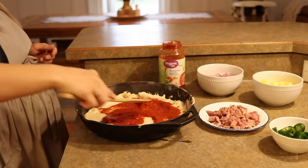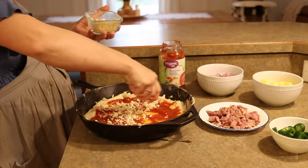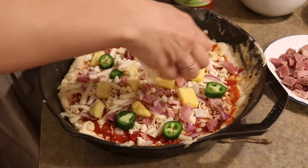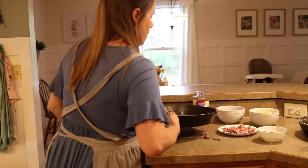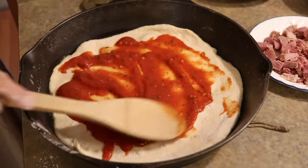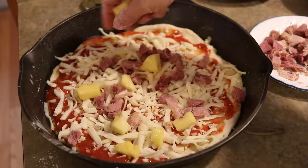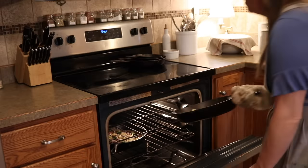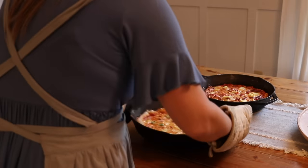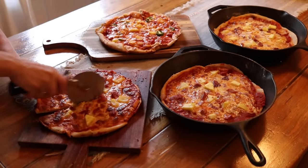My dough got a little wonky and I definitely stretched it too far, so it might not be the prettiest, but these taste delicious and it's such an easy meal that everybody in my family will enjoy. Thank you so much for watching today's video. If you're new here please subscribe — I put out a new video every single week.